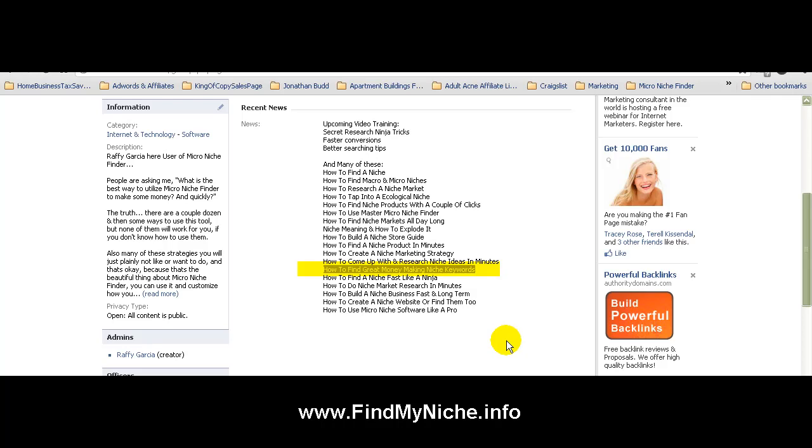Hey, how's it going everybody? This is Rafi Garcia coming at you with another video. This video I'm going to name 'How to Find Great Money Making Niche Keywords Using Micro Niche Finder.'